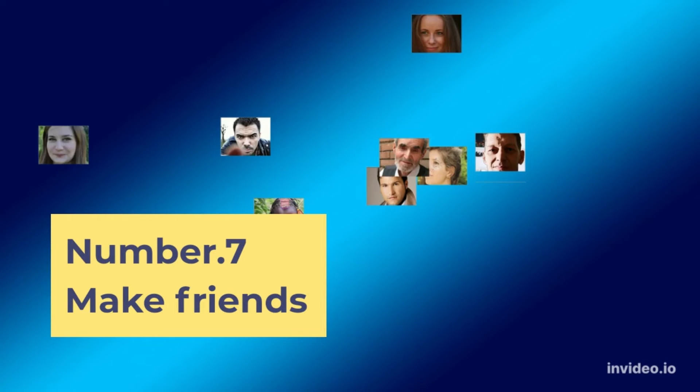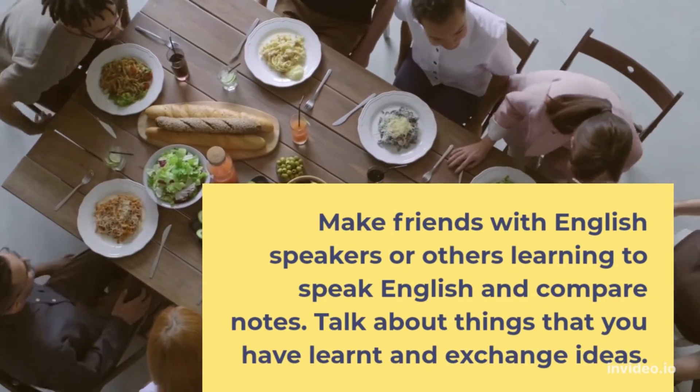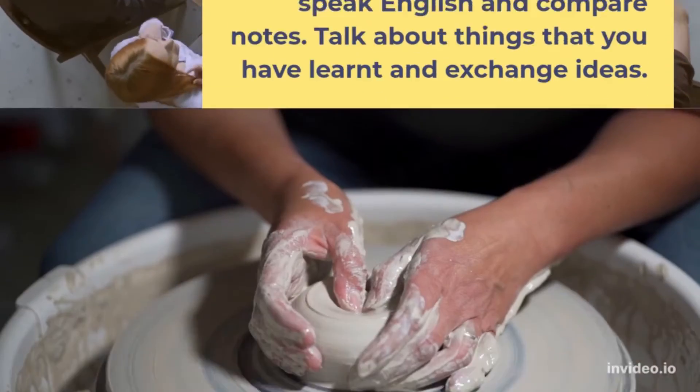Number 7: Make friends. Make friends with English speakers or others learning to speak English and compare notes. Talk about things that you have learned and exchange ideas.